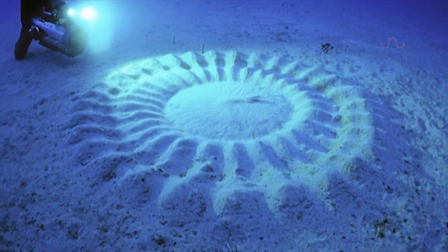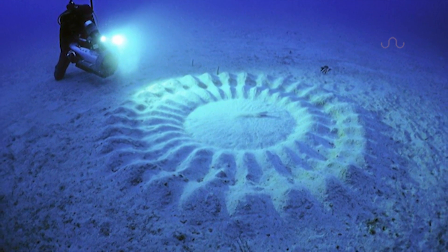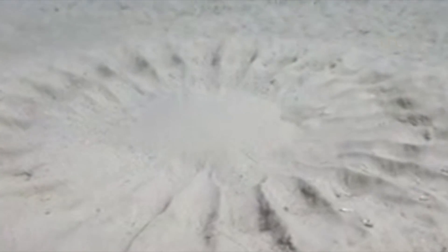In 1995, a strange circular formation showed up on the seabed near the southern islands of Japan. Where it came from or what created it, no one knew. And to complicate matters even further, more and more of these puzzling structures would come and go over the next 15 years.